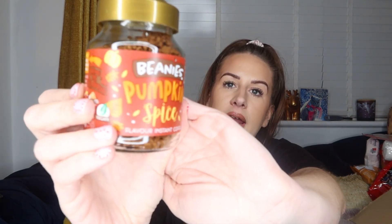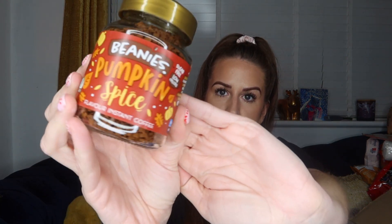I thought this looked really interesting — it's Beanie's pumpkin spice flavoured instant coffee. I've never tried anything from this brand before. I'm more of a tea drinker but I do drink coffee. They had a few different flavours on there and pumpkin spice was the one I went for. I usually use syrups, so to have the flavour already in the coffee grounds I thought would be quite interesting. I thought I'd give it a try.